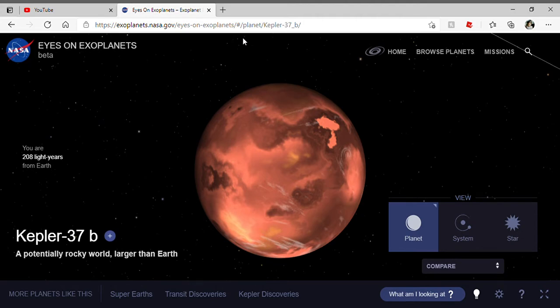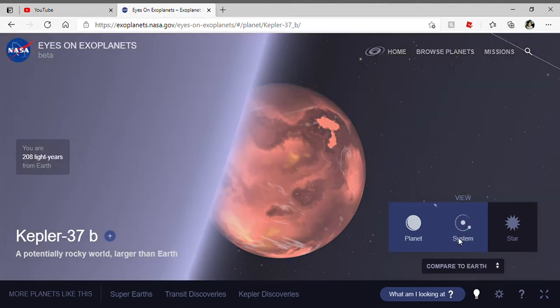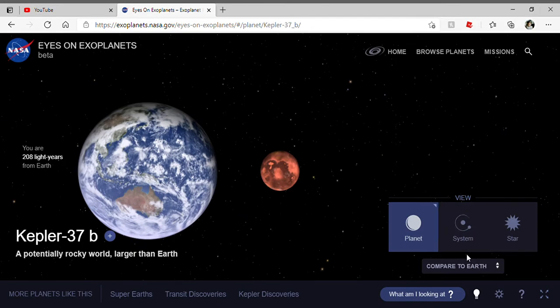This is Kepler-37b. It is the smallest exoplanet in the universe. Here's a comparison to Earth, and here's a comparison to Jupiter.